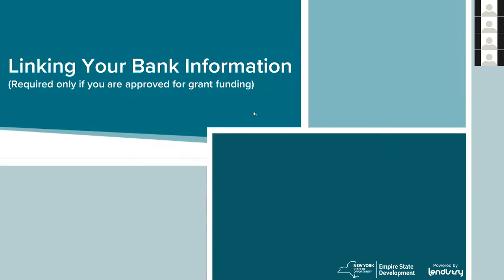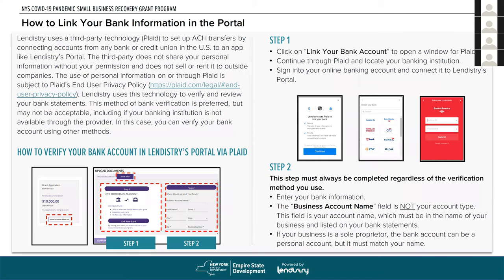For bank account linking — only required if you're approved for grant funding — Lendistry uses Plaid, which sets up an ACH transfer between your bank or credit union and Lendistry to complete the transfer of funds. There is a walkthrough on how to use Plaid on the website. Many other organizations use the Plaid system, so this tutorial information is available on the site.